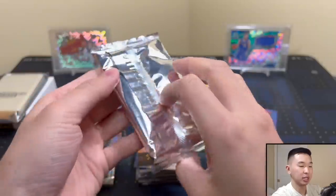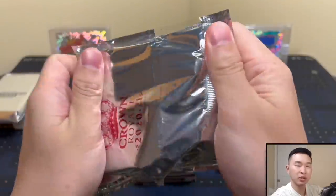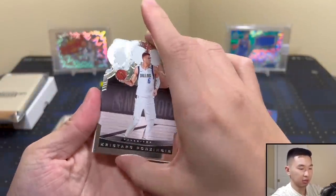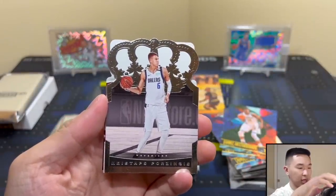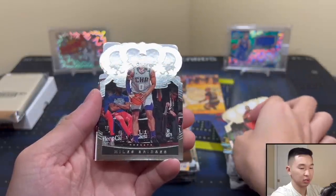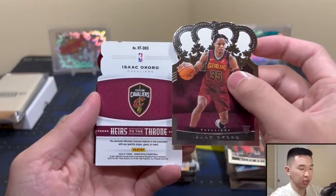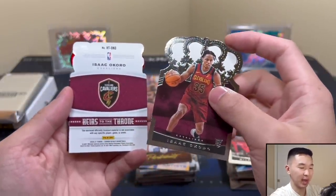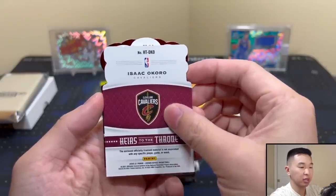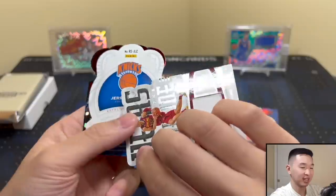Crown Royale first off the line — this guarantees one autograph numbered to 17 or less and a parallel to 21 or less. I really like Crown. Let's see what we got — KP for base cards. John Wall, Miles Bridges — good young player. And I think we get a rookie: Okoro! This should be our jersey card — Cavs colors — Okoro.